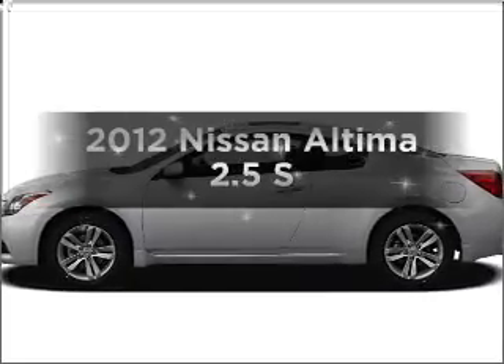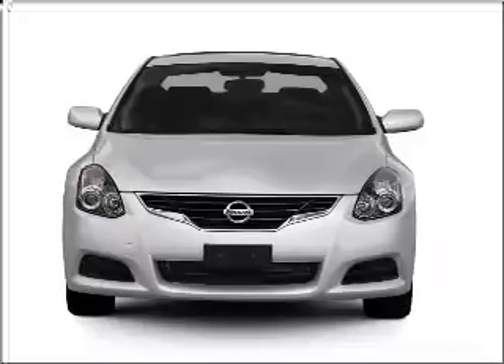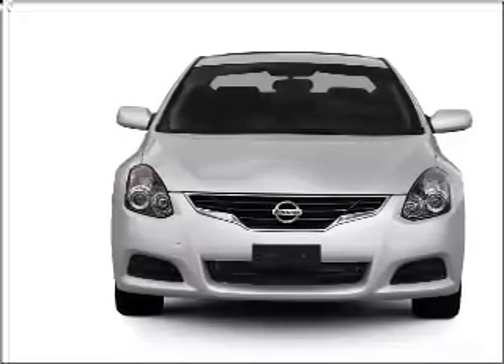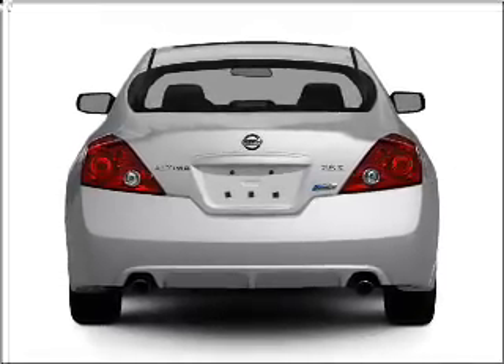Introducing the 2012 Nissan Altima. If you're looking for an automobile with great attributes, look no further. With an efficient four-cylinder engine connected to a smooth shifting transmission, premium wheels give a more luxurious look.